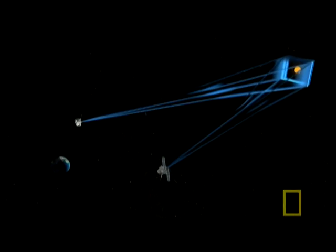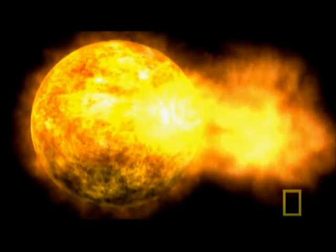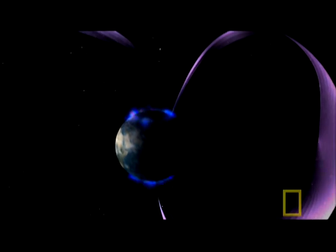This 3D image will provide crucial new data on massive explosions of electrified plasma called solar storms. Billions of tons of superheated gas fly into space and buffet the Earth's atmosphere, creating the most dramatic northern and southern lights.